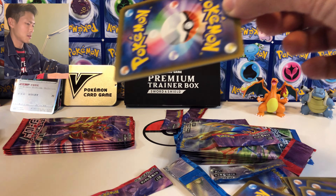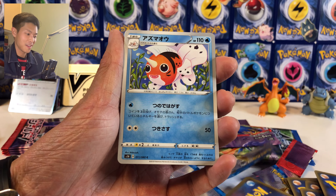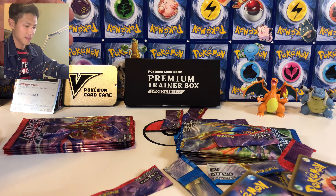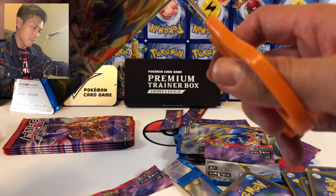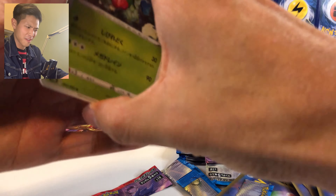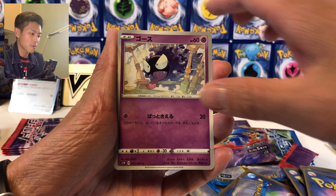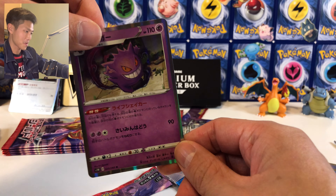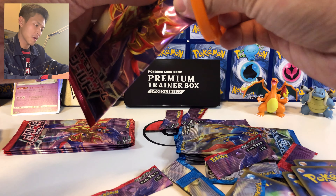Give me maybe one more secret rare! Natu, Sneasel, and Swalot — the blob — and Lucky Egg. I think we've got about eight more packs left. Maybe we'll still get something good — I can feel it. Something shiny... probably just a regular rare. Thorns, Gastly, and oh — Gengar holo-code! Not bad at all!